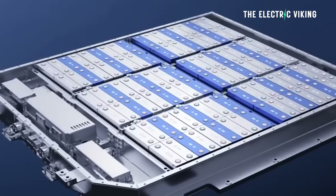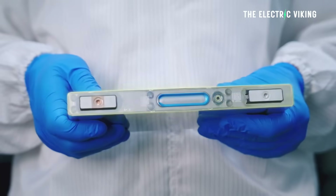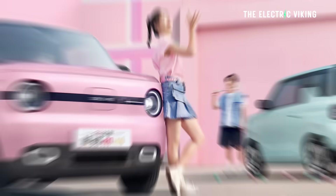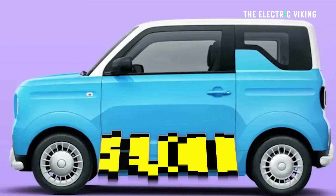We all thought sodium batteries wouldn't succeed, but at 175 watt-hours per kilogram, the energy density is very high. So in the future, EVs like this that cost $5,000 might come down in price to $4,000. It's wild.